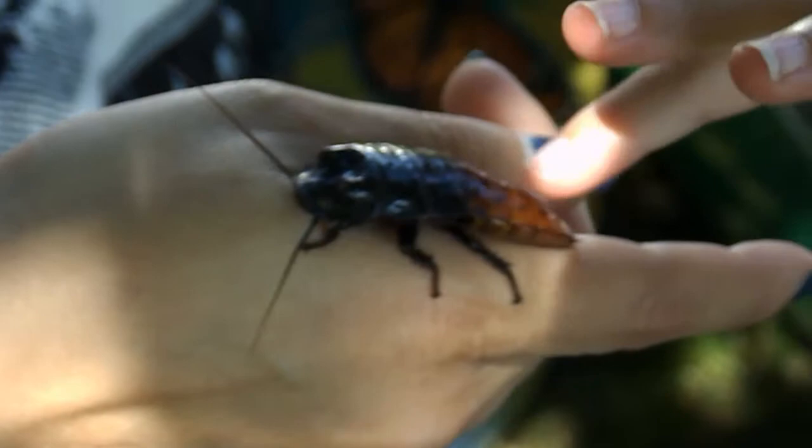These guys eat just fresh fruits and vegetables. They produce little to no waste, so they're actually quite clean in captivity. As you can see, his cage is very, very clean.